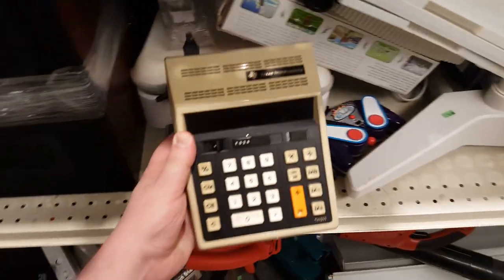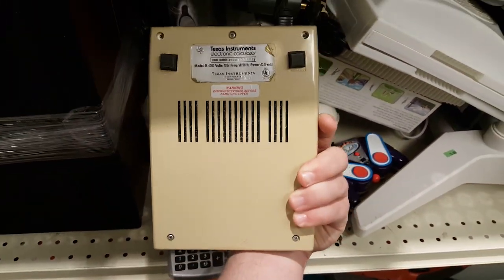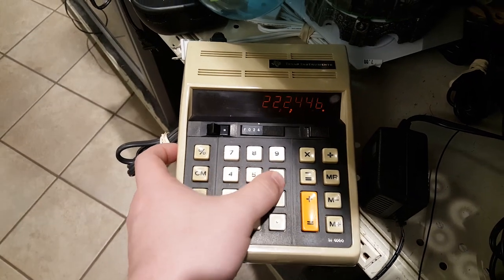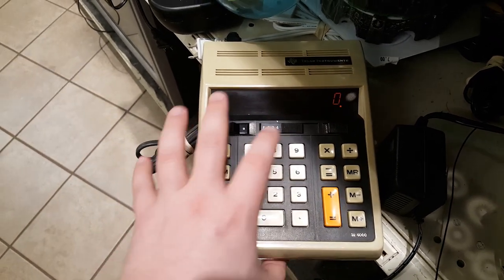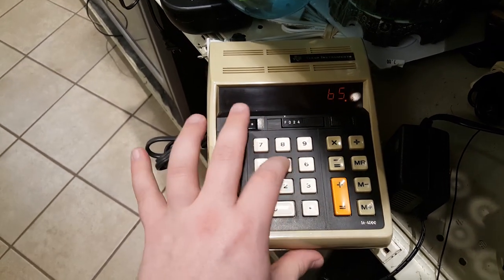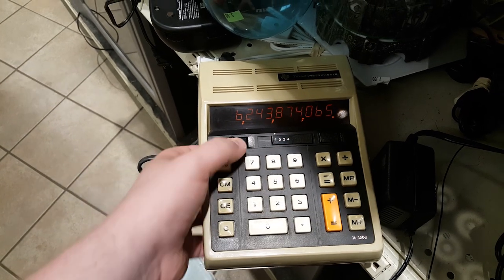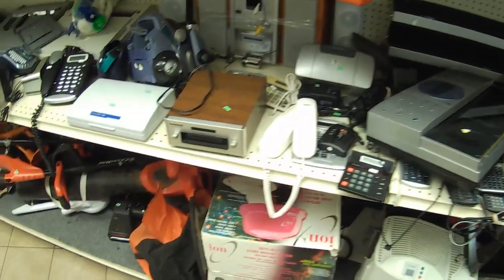Also found another really awesome calculator — this is a TI-4000 by Texas Instruments electronic calculator with this really awesome orange display. Wonderful design, just the aesthetic I go for like crazy. This should clean up nicely. It seems to be working fine. Made around 1974. This is just me all over.